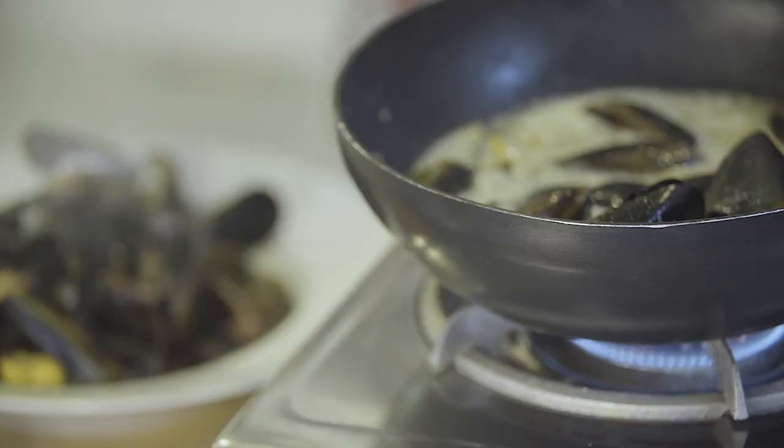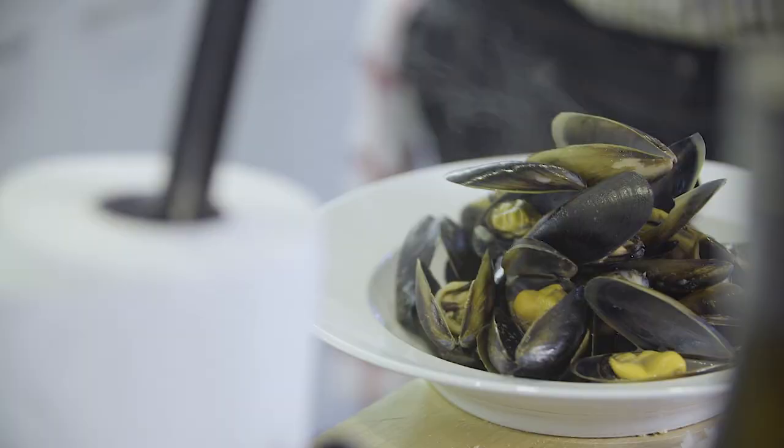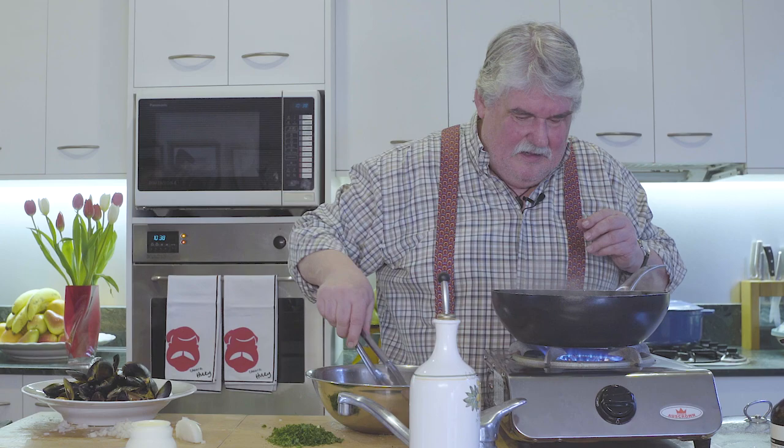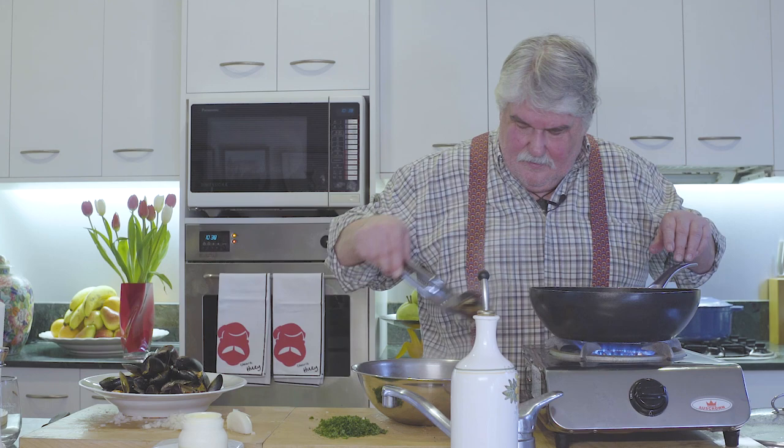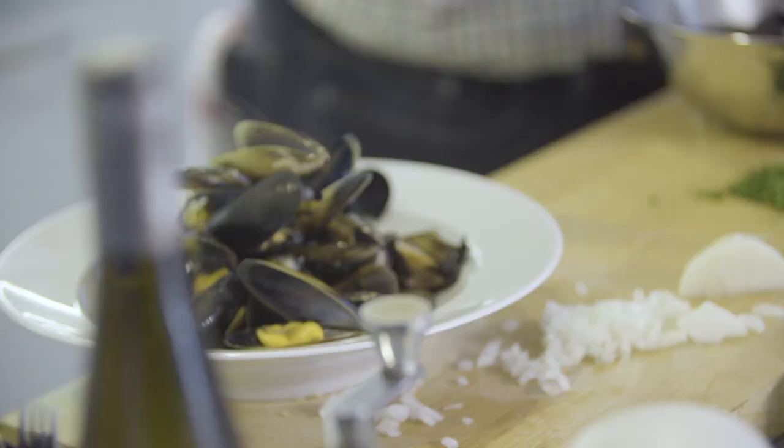Better safe than sorry. I reckon that's pretty close to enough for a portion, unless you're very hungry. I'll keep on doing it because I'm going to use the rest for a salad. We just whip the rest out - nice and plump, these mussels. You can always tell how fresh and wonderful they are if they all open, and they're certainly doing that.